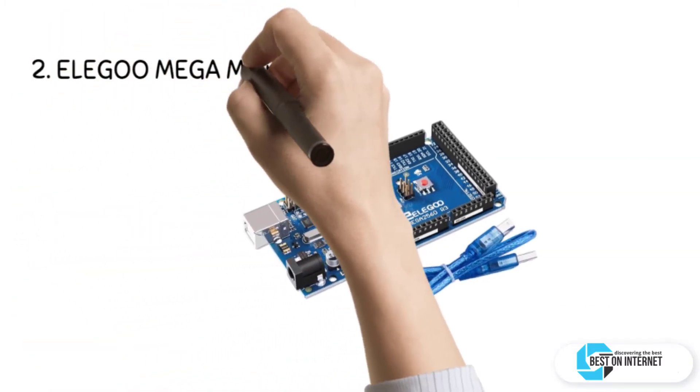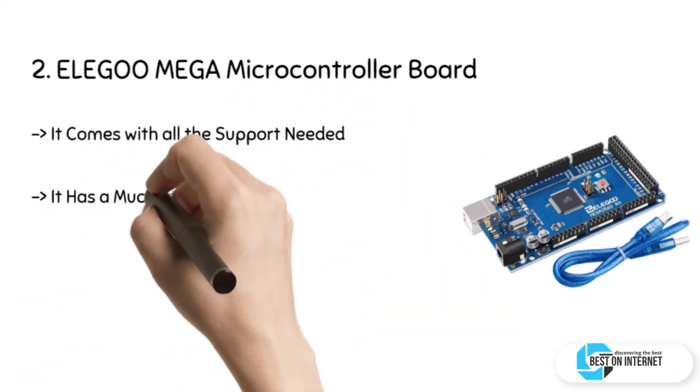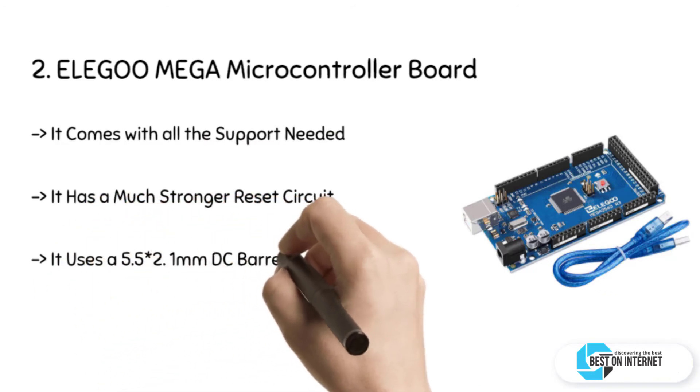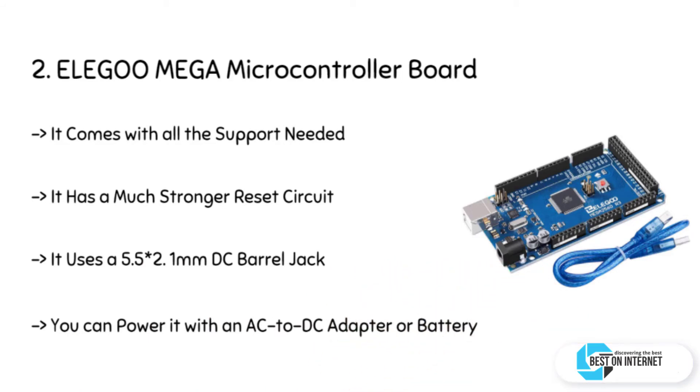The second product is the Elegoo Mega Microcontroller board. Elegoo Mega 2560R3 board is an improved and expert version, and so affordable as well. It is compatible with Arduino IDE and most shields designed for the Arduino Mega 2560R3, and is ROHS compliant. It has brought along with it some excellent quality control and innovation.